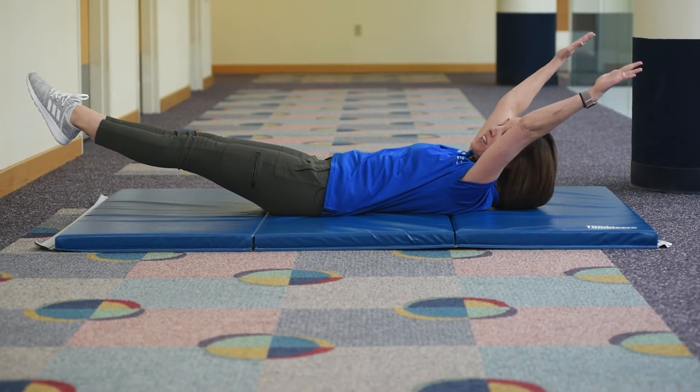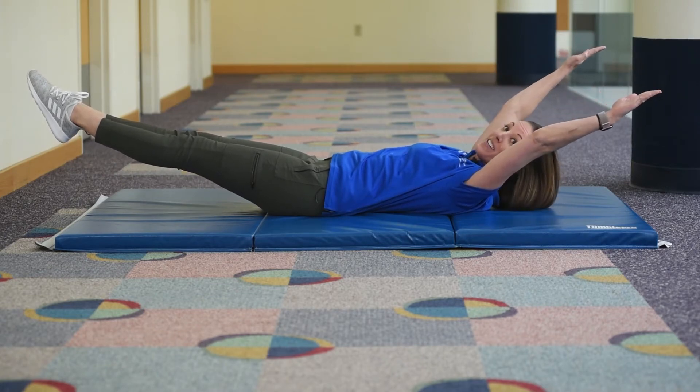The next position is Banana. You want your hands and your feet off the floor, and a little arc, kind of like a banana.